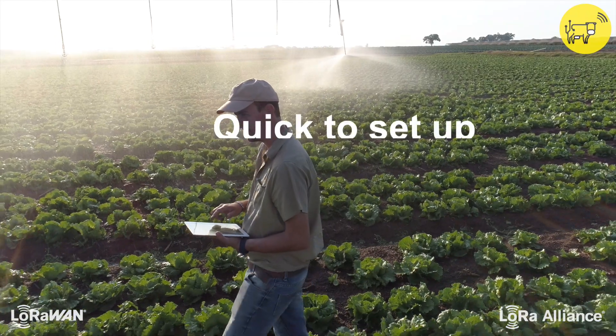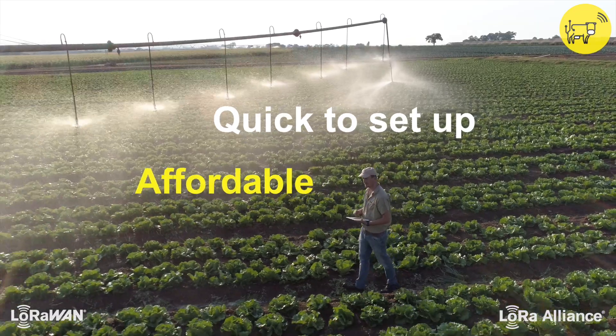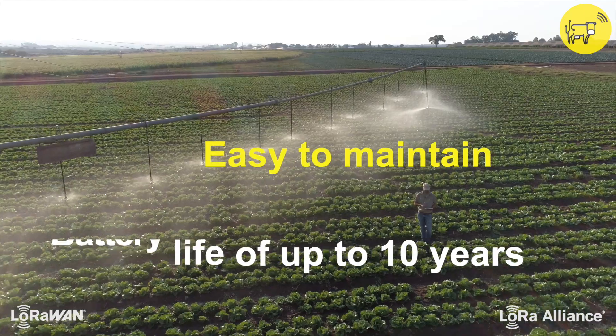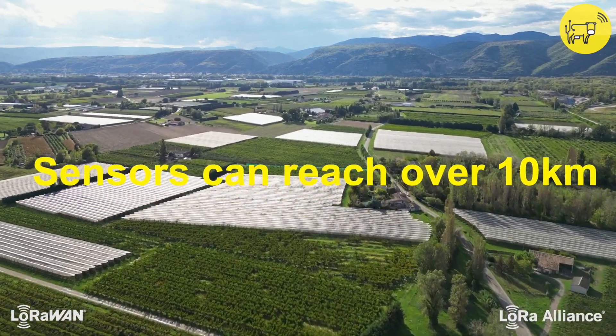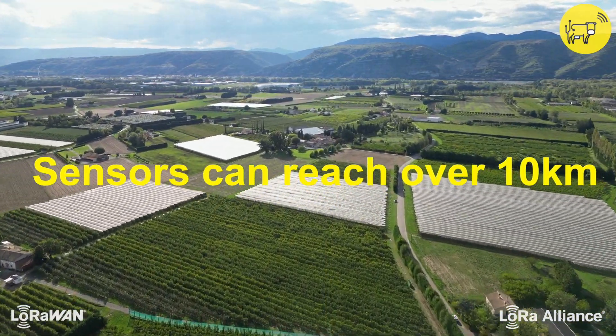LoRaWAN can quickly be set up in any farm environment using affordable low-power, long-range sensors that are easy to install and maintain and have a battery life of up to 10 years. A single LoRaWAN gateway can transmit data from thousands of sensors over 10 kilometers in locations that other technologies often cannot reach.